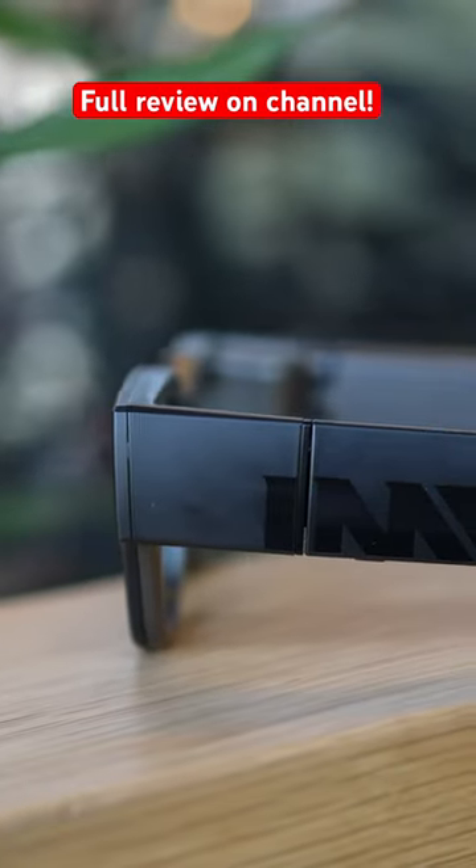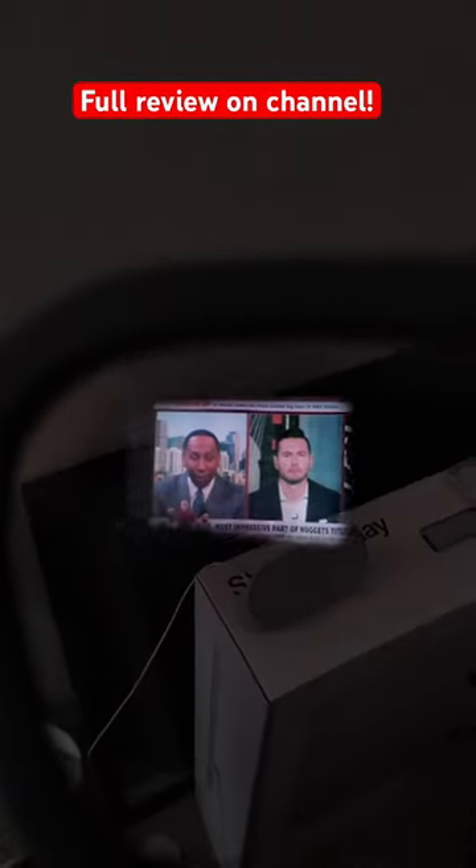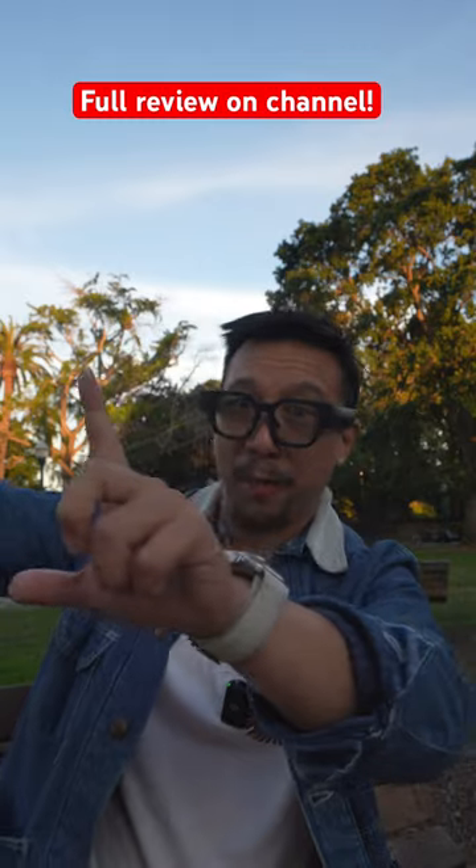So what can these glasses do? They can do real-time translation, turn-by-turn navigation, there's a YouTube app so you can watch YouTube videos that just float in front of your face, and there's also a camera that can capture photos and videos.